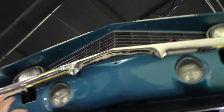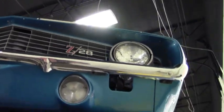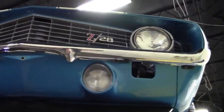Headlights, fog lamps and such — the front of the car is in beautiful condition as well.